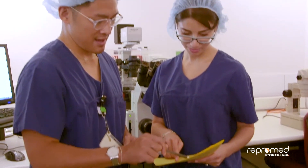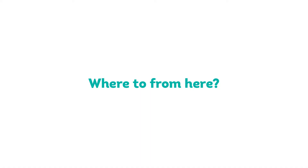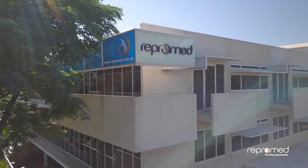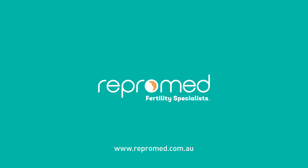If further discussion is required, you can be referred to our team of clinical geneticists, IVF specialists and genetic counsellors to discuss your options. Simply call us on 8333 8111 or visit our website.